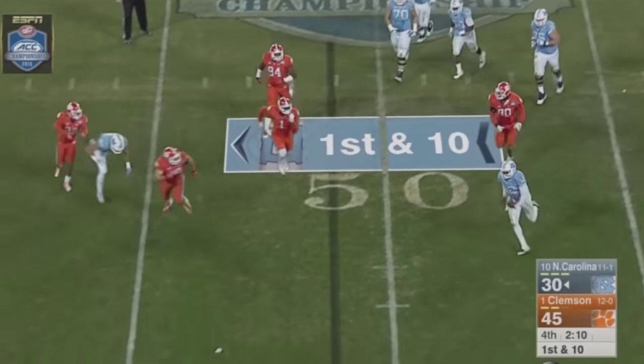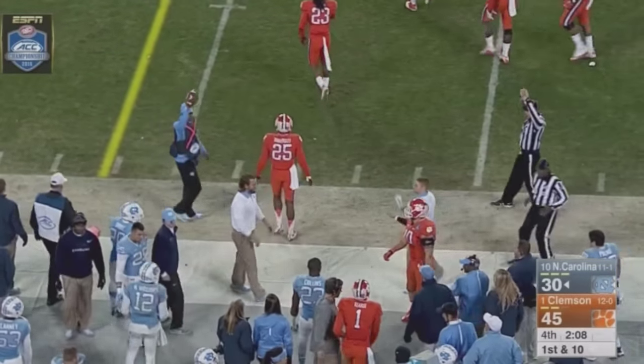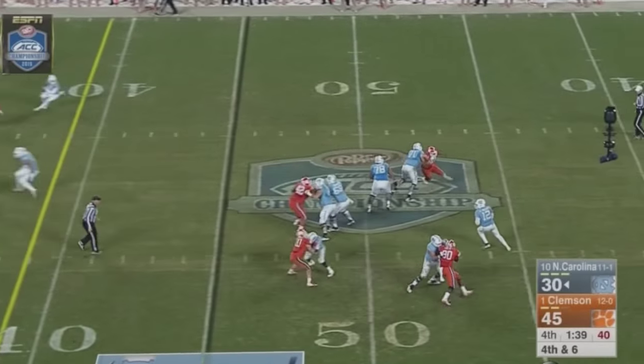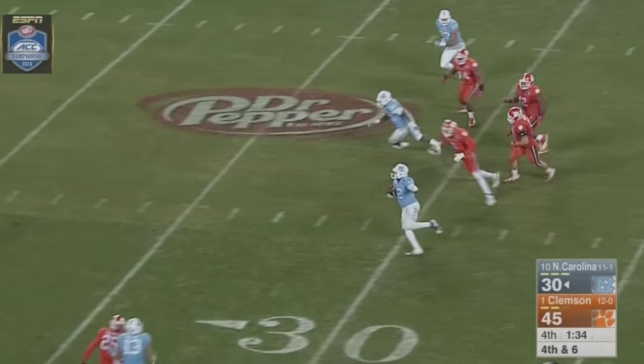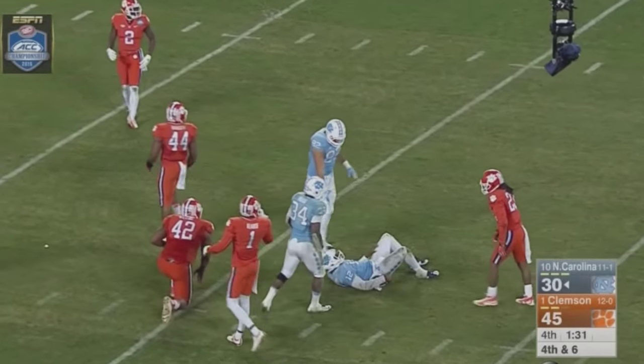They'll need to do something special. Williams flushed out of the pocket, hustles to the sideline near side. Williams to throw — has time, flushed out, he'll run. Has the first down, middle of the field at the 30. At 25, 20 — Quisse inside the 20-yard line.